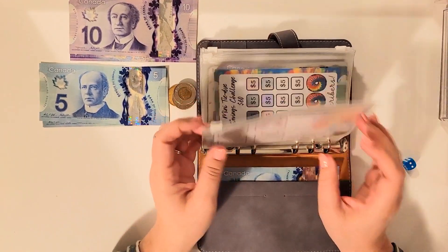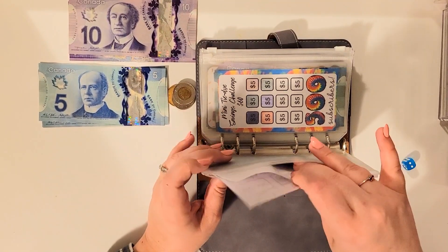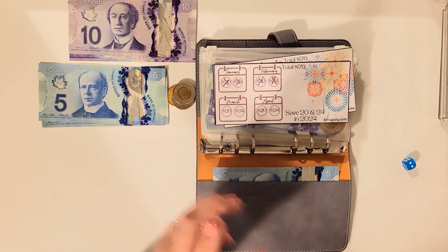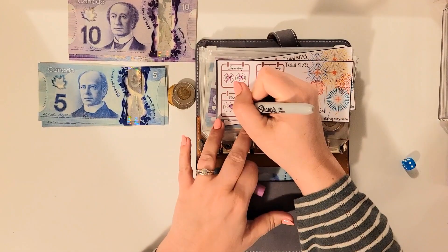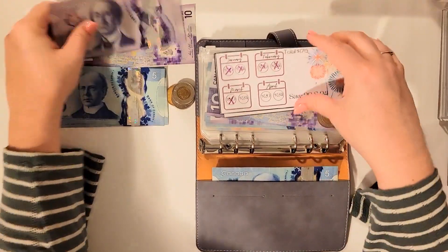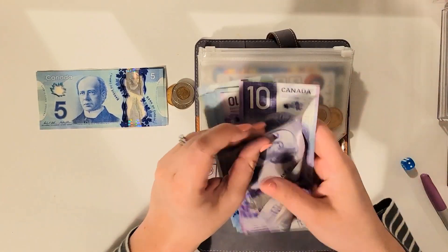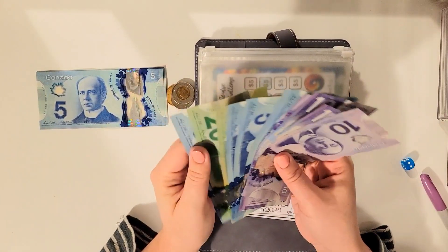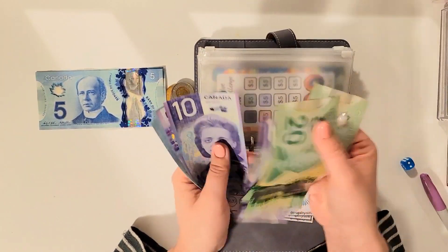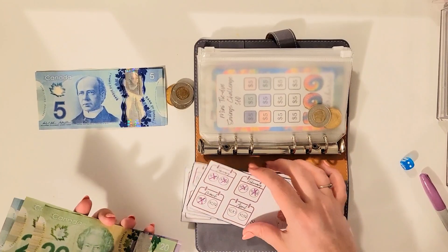The first challenge I have is by Frugal Lydia's Life, and this week we are putting in $20 since this is the first paycheck of the month. So $20 and I'll count it out. We have 20, 40, 50, 60, 70, 80, 85, 90, 95, 105, 108 dollars.